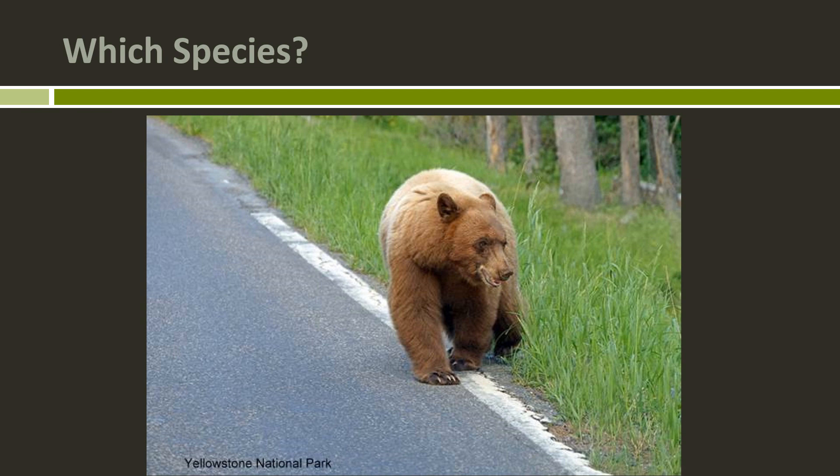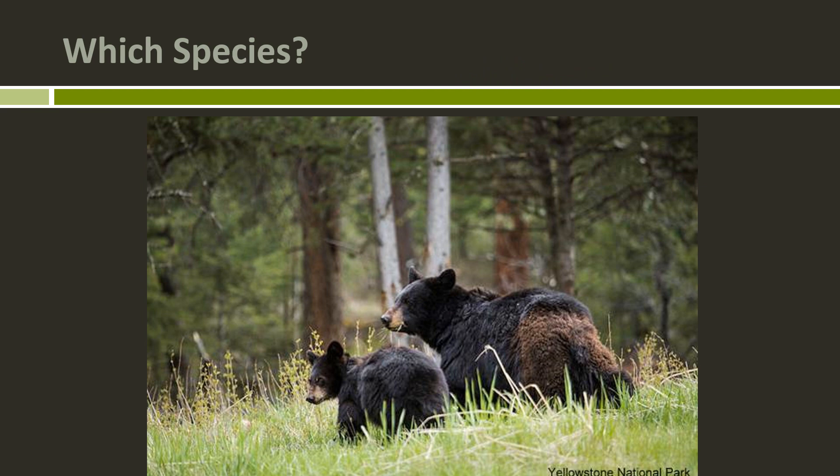This bear is a tricky one. We have a brown color, taller ears, short sharp claws, and a lack of a shoulder hump. However, this bear has a dish-shaped forehead, which may throw you off — but most clues here point to black bear, and this is indeed a black bear. These next two bears are obviously the same species — classic black bears with a straight forehead, taller pointier ears. Even though the female bear has a little bit of a hump, I'd attribute that to long hair on her shoulder. This is a black bear and her cub.